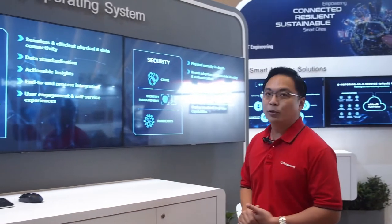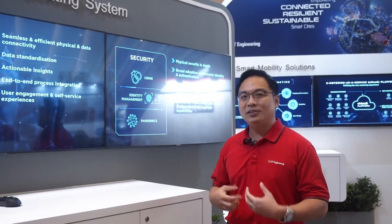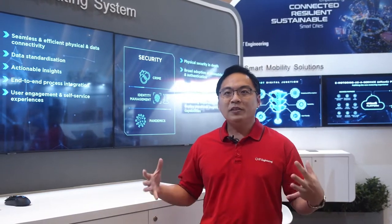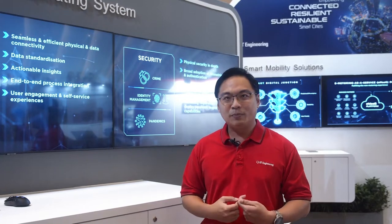And for security, we are looking beyond IT security and into OT security. With all that, everything can be integrated together into a single platform that's analytics-driven by insights. And that is our Agile Smart City OS.